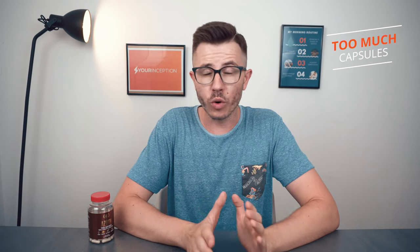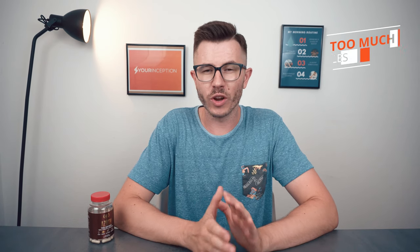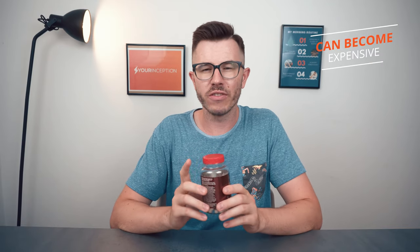Secondly, one thing I'm not so sure about with this stack is that you have to take four capsules every single day. Of course there are nootropic stacks on the market that require you to take six or even eight capsules per day, so four doesn't seem that bad — but keep in mind it's pretty inconvenient. Personally, I'd prefer to take a lower amount of capsules every single day; three would be okay, two would be just perfect. Thirdly, if you have to take four capsules per day, the 60 capsules in this package are not enough for the whole month, which makes the product slightly more expensive. It's not a big deal, but you have to know about it.